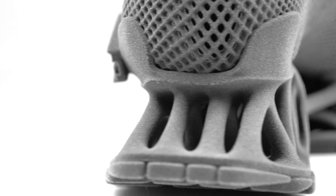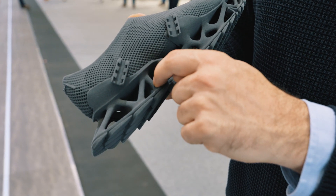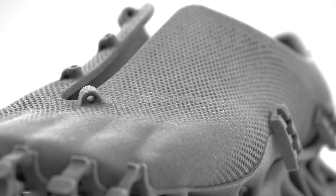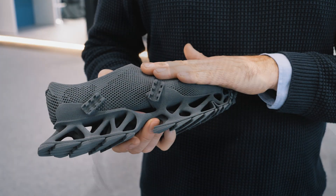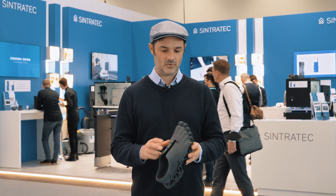I wanted to have, first and foremost, this sole that is only doable in SLS production. So you have this open design where you have four trajectories that really come to the ground in a specific place, and then an upper shoe that is printed in one shot with it, that is not so much more than just a sock. And this, in combination, was the idea that led to this design.